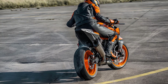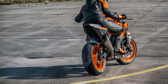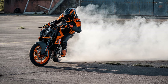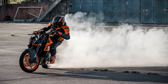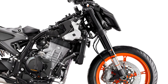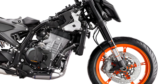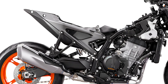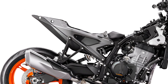Together with track-proven Bridgestone S22 tires, these provide sniper-like accuracy when it comes to cornering stability. The WP Apex suspension fitted to the KTM 990 Duke features easy-to-adjust settings, encouraging the rider to push the limits comfortably. Up front, the 43mm WP Apex fork can be easily and accurately dialed in with 5 clicks on both rebound and compression. On the rear, the WP Apex monotube shock absorber can be adjusted in 5 clicks, with manual preload adjustment also possible.